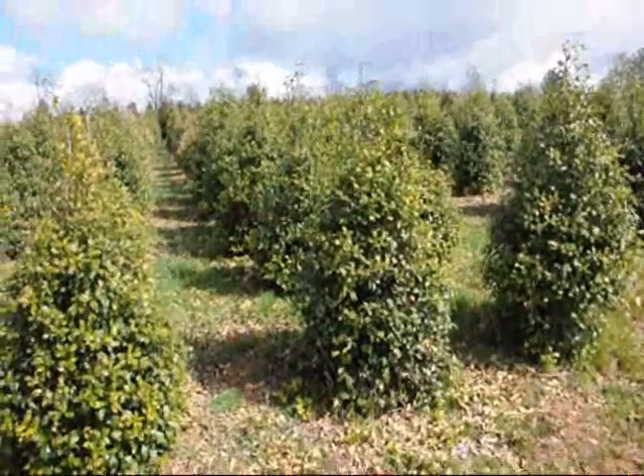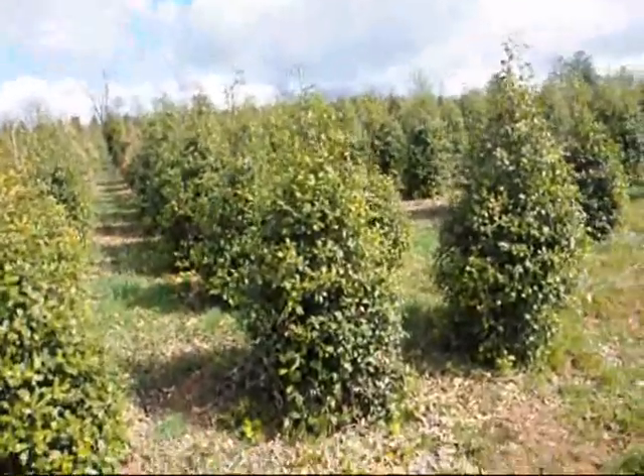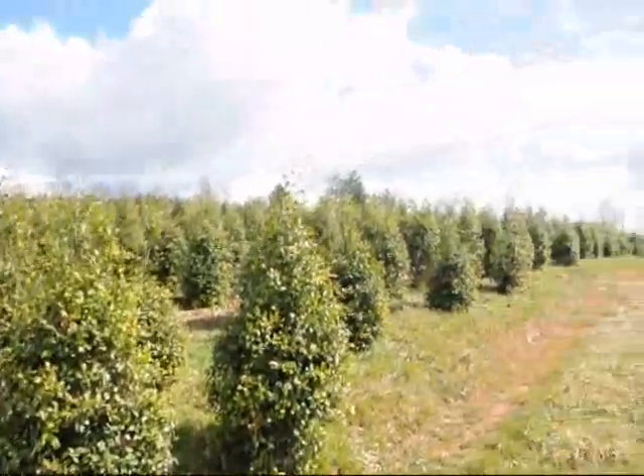These are American Holly. Give us a call at 215-651-8329.